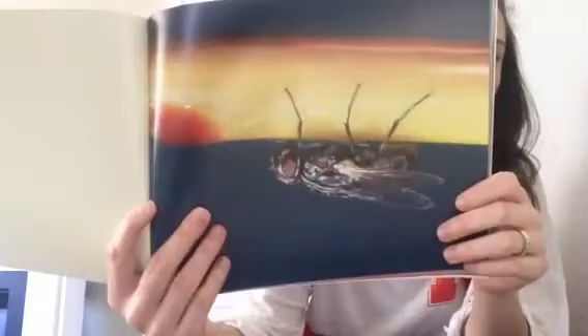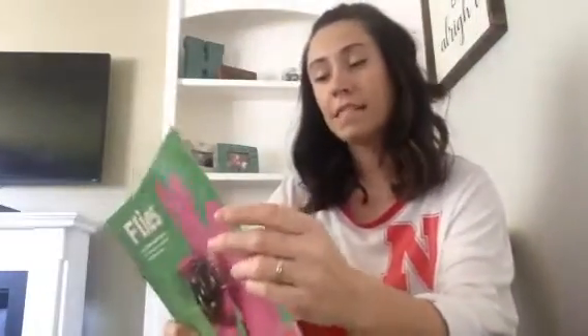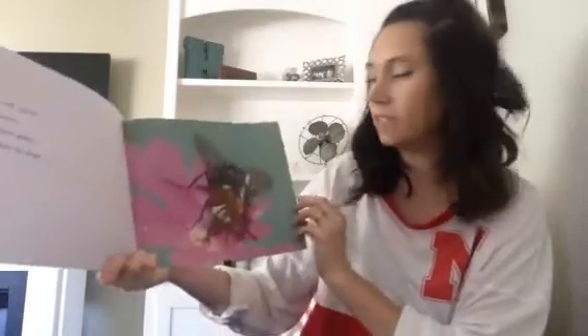Flies walk upside down with their sticky feet. Flies suck nectar from plants. Flies carry pollen from plant to plant.